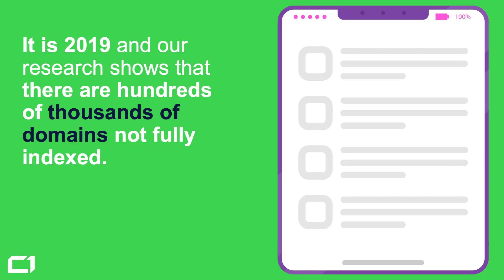What we should actually discuss is the timeframe of indexing some of the elements within your page, or basically the lack thereof. The problem is that some elements of your website are never going to be indexable or found by search engines. Our research is showing that there are hundreds of thousands of domains that are not fully indexed, and there are multiple reasons for that.